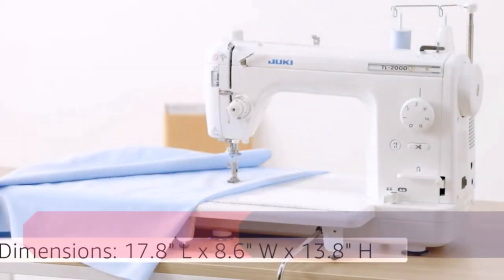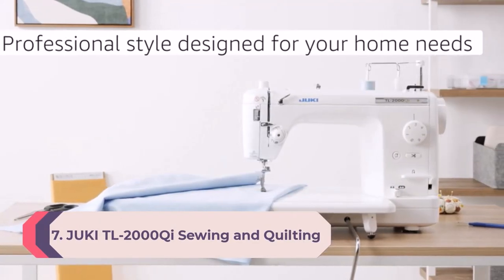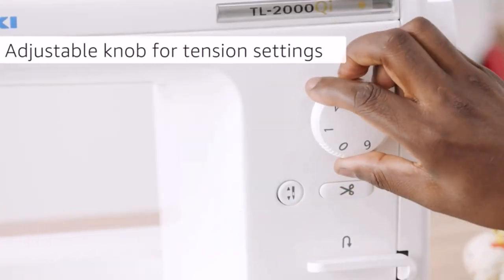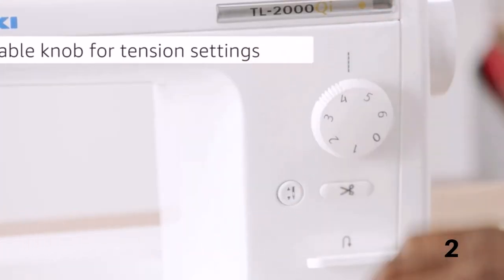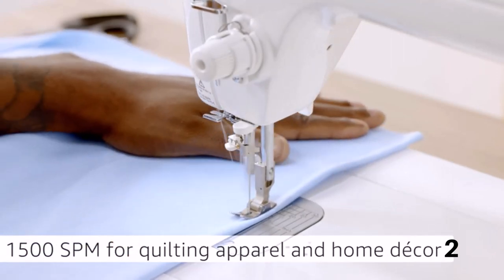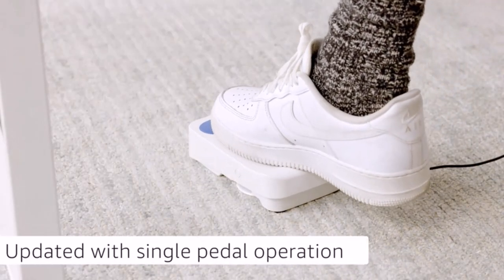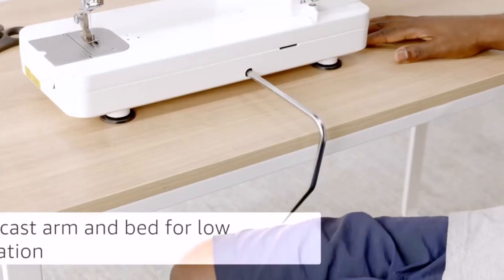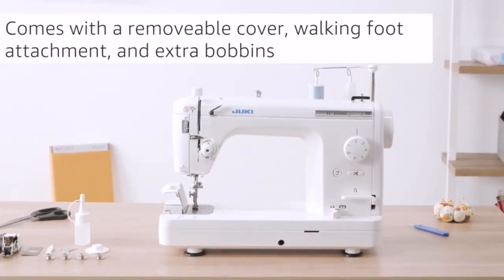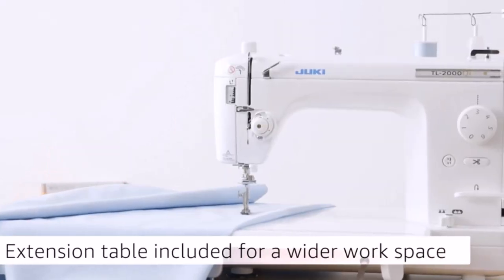Number 7: Juki TL-2000 Sewing and Quilting Machine. Juki sewing machines are popular for being sturdy, long-lasting quilting machines, tackling multiple layers of fabric with ease — ideal for sewing large quilts, canvas, and other thick fabrics. Many GH analysts actually learned how to sew on Juki machines. This Juki machine boasts features designed just for quilting like automatic thread cutting, a knee lifter, presser foot pressure adjustment, and free motion capabilities.